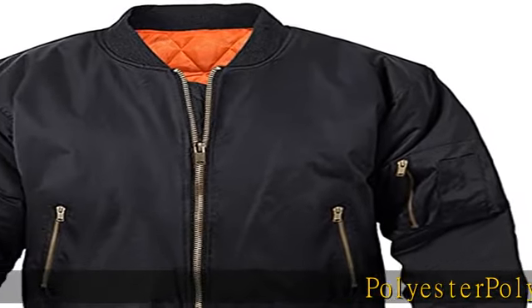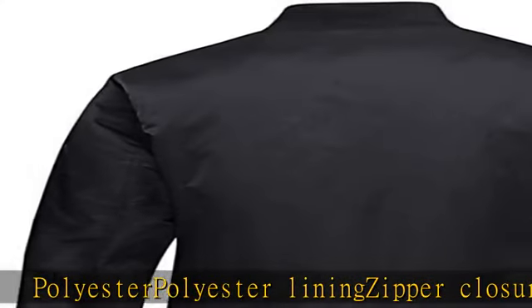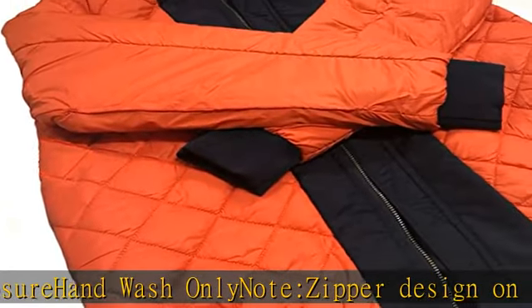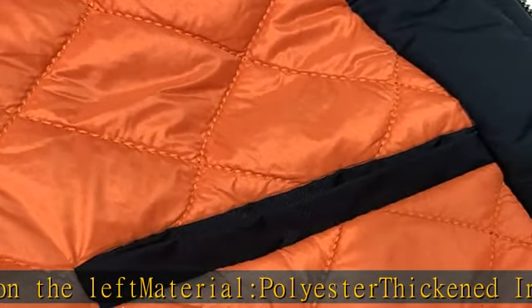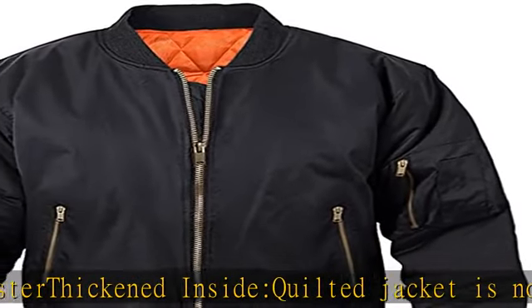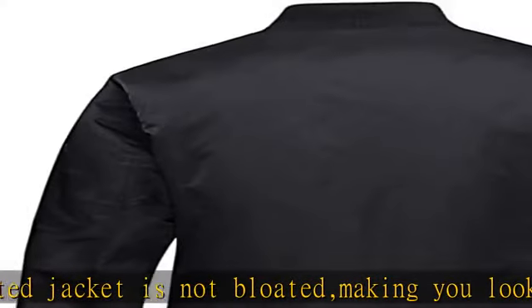Polyester, polyester lining, zipper closure, hand wash only. Note zipper design on the left. Material: polyester, thickened inside quilted jacket. Not bloated, making you look more stylish and keep warm in fall and winter.